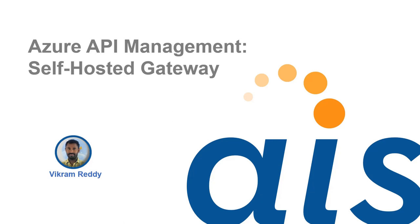Hello everyone and welcome to Azure API Management Self-Hosted Gateway. I am Vikram Reddy. In this video I am going to talk about the problem with providing unified API management solution everywhere and how we can solve it by using API Management Self-Hosted Gateway.